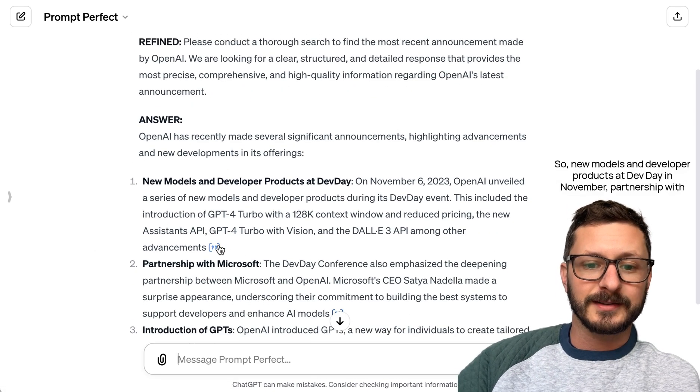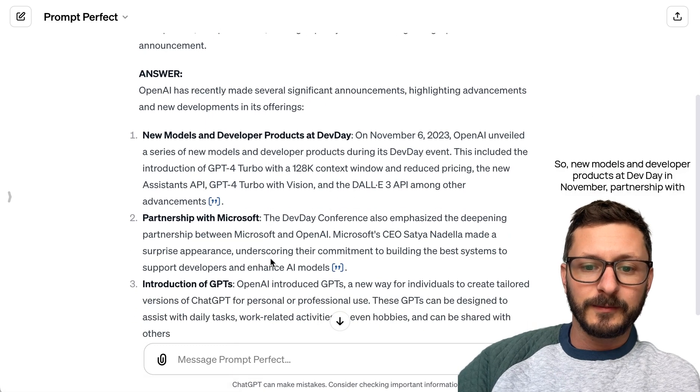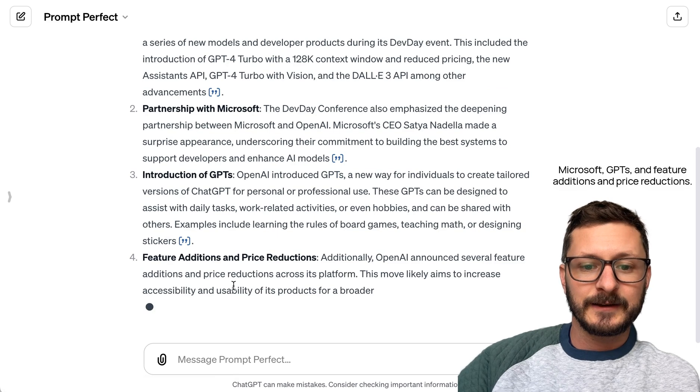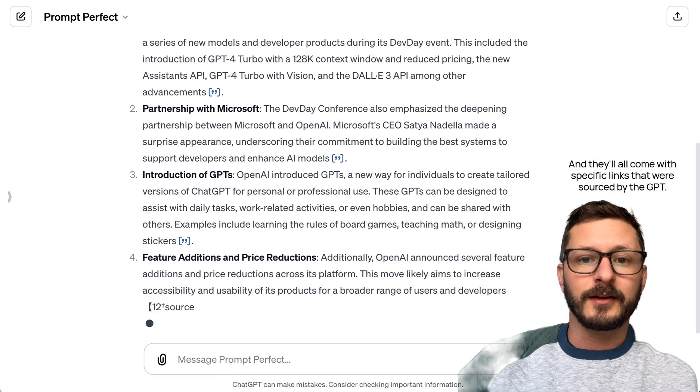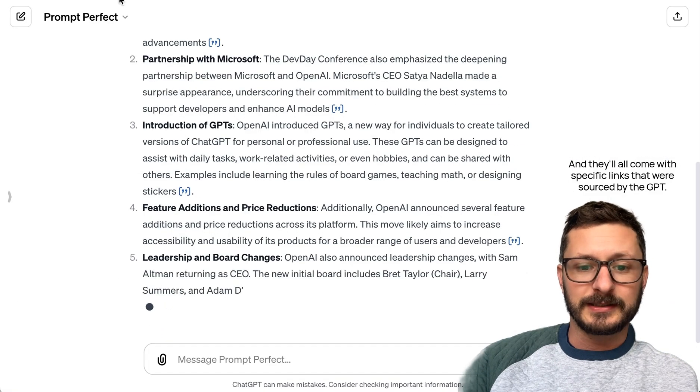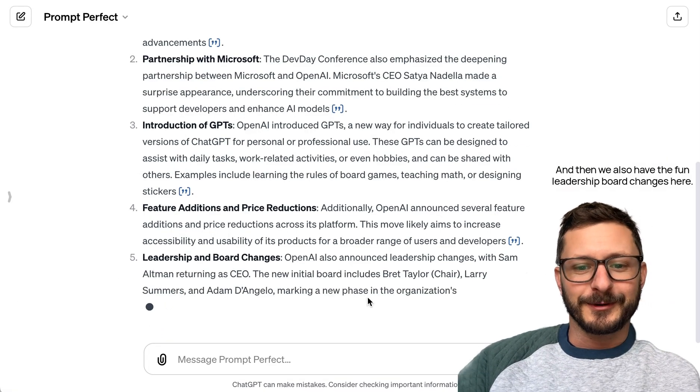So, new models and developer products at Dev Day in November, partnership with Microsoft, GPTs, and feature additions and price reductions — they'll all come with specific links that were sourced by the GPT. And then we also have the fun leadership board changes here.